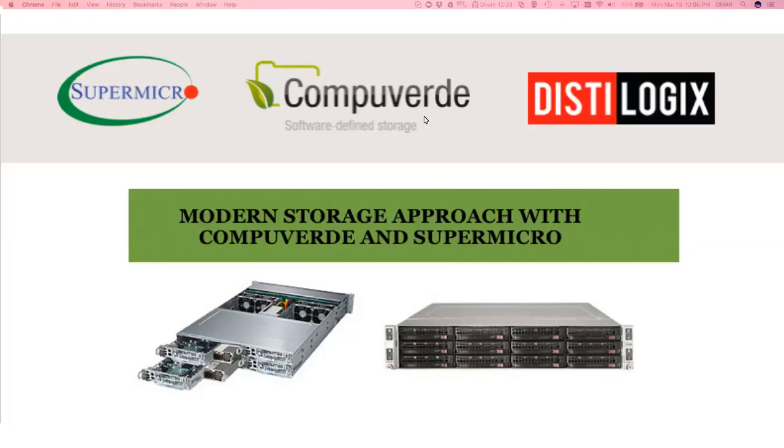As the distributor of CompuVerdi, we wanted to put together an event to give people a new look — a different way of approaching their storage and how they look at the storage challenges they're coming across. Our strategy has always been to bring something new to the market, innovative or niche technologies that can bring new value and new choice to customers. About a year ago we started looking into software-defined storage.